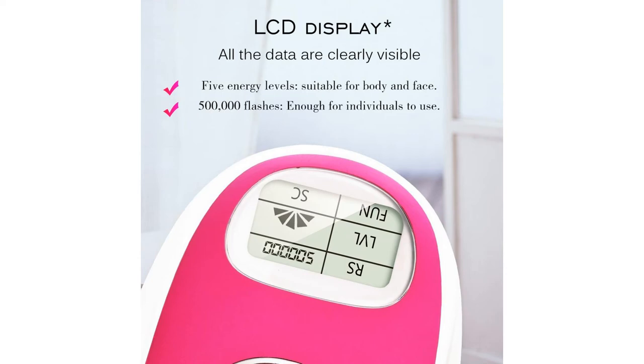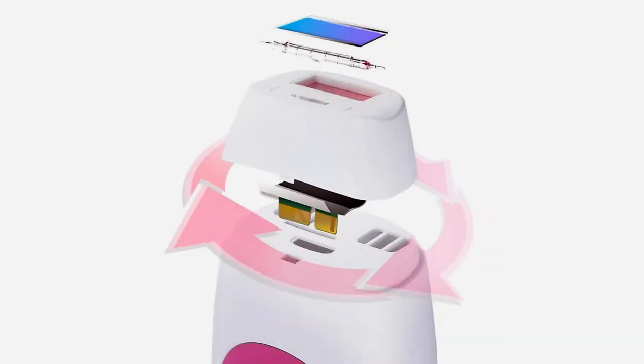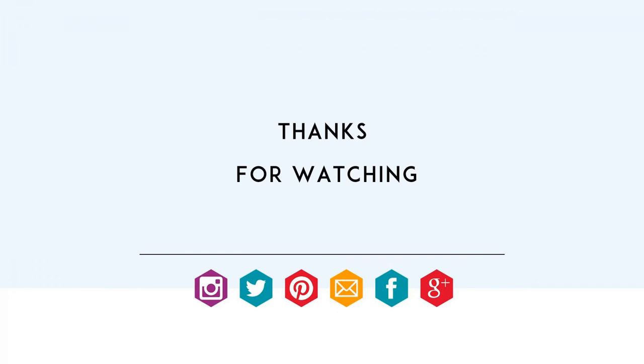All data are clearly visible. 5 obvious effect: get up to 92% hair reduction in just 4 weeks, and 8 weeks of beautifully smooth, hair-free skin. For more info and special discounts, please click the link below.